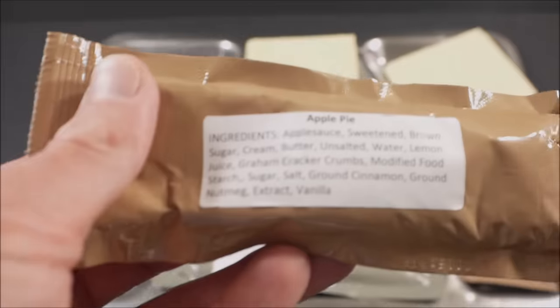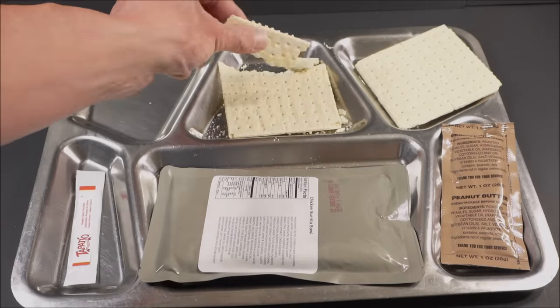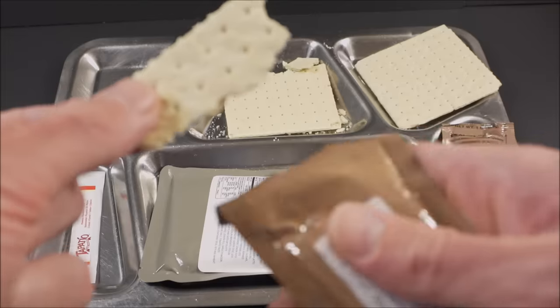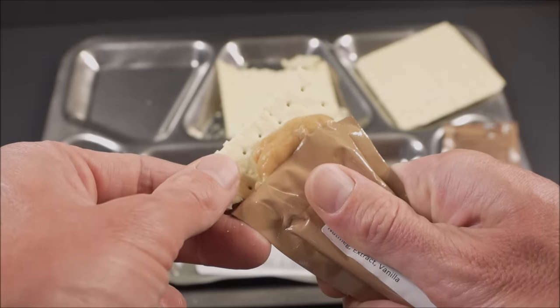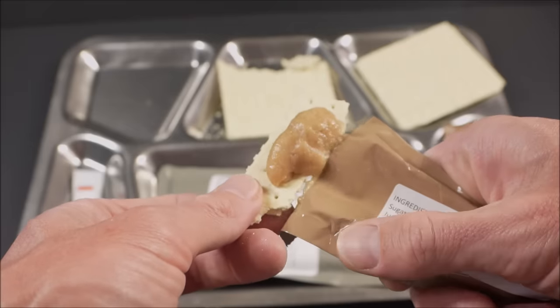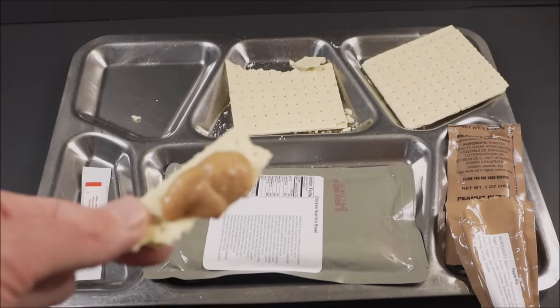The apple pie — applesauce and butter, brown sugar, graham cracker crumbs, they're probably liquefied in there. Let's just get some on this cracker. That's like a concentrated applesauce with cream, butter, and graham cracker. On its own, it tastes like apple cobbler — like an apple cobbler puree.